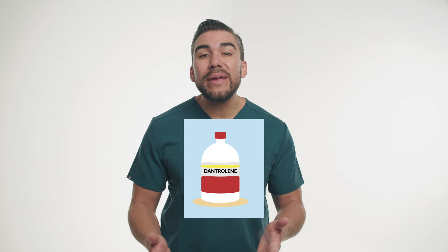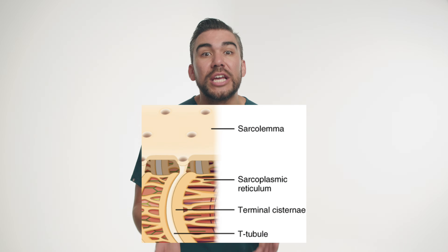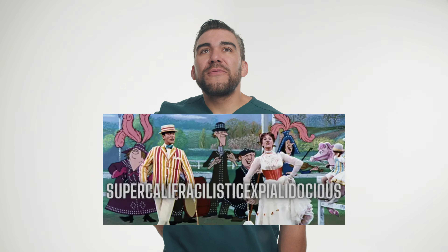Next is dantrolene, brand name Dantrium. This medication works by interfering with the release of calcium from the sarcoplasmic reticulum — that's just fancy words for structures inside the muscle fibers — to reduce muscle contraction and spasticity.